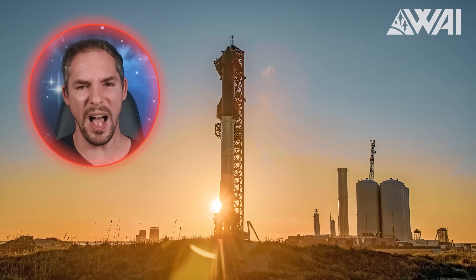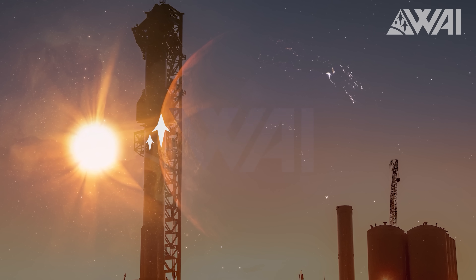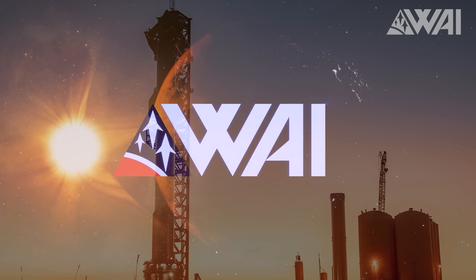It's stacked! But why? And what's next? My name is Felix, and I'm your host for today's episode of What About It? You just saw SpaceX's Starship 24 stacked onto the Super Heavy Booster 7 at Starbase, Texas, and today we'll find out what that means for the Starship program, so let's dive right in!